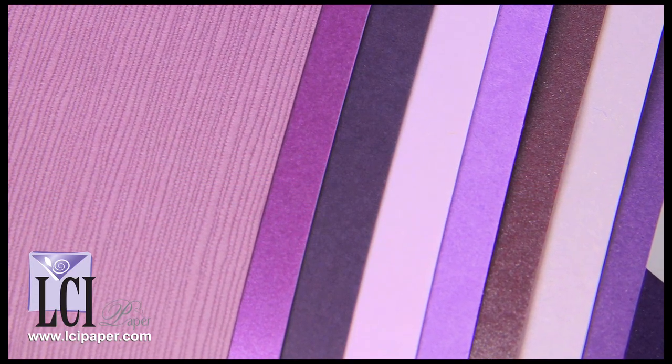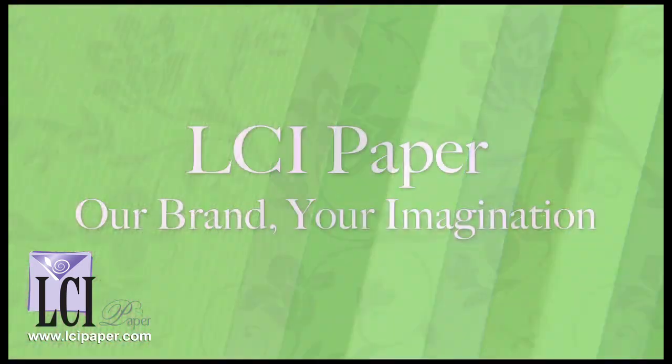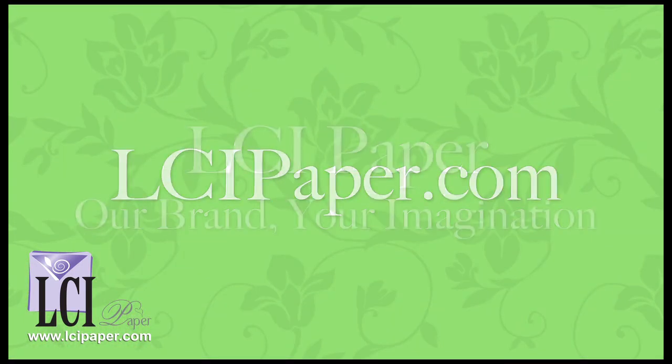Here they are — all very purple, yet all very different. If you would like to see these papers in person, we recommend ordering samples prior to purchase, and if you have any questions, please get in touch with us by phone, email, or live chat.